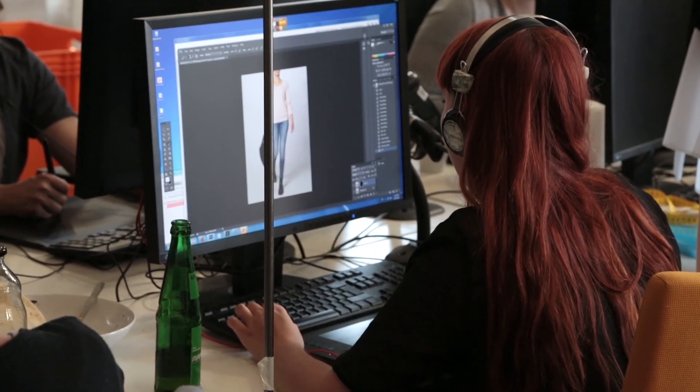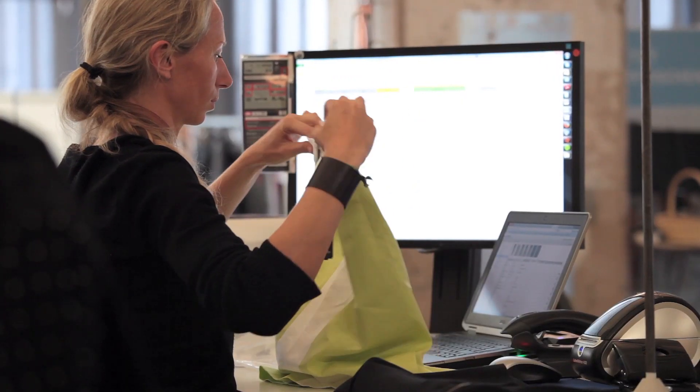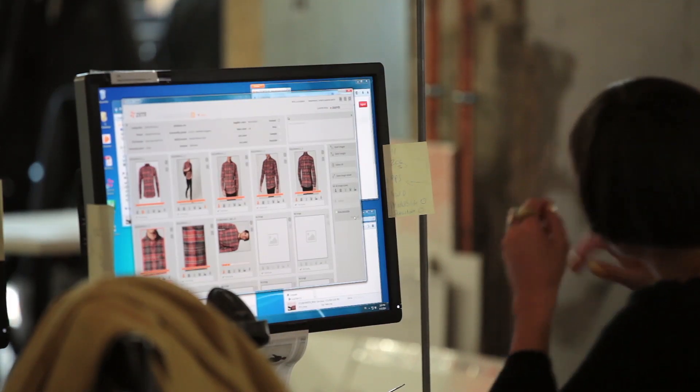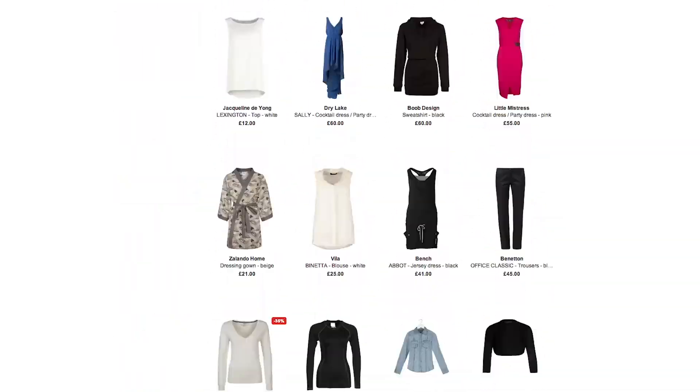From there it goes into editing and from editing to content. And at the very end we have strict quality control. When all those steps are done, you click the button and the article goes online. For the single article it only takes a few hours — that's a quick run through the process.